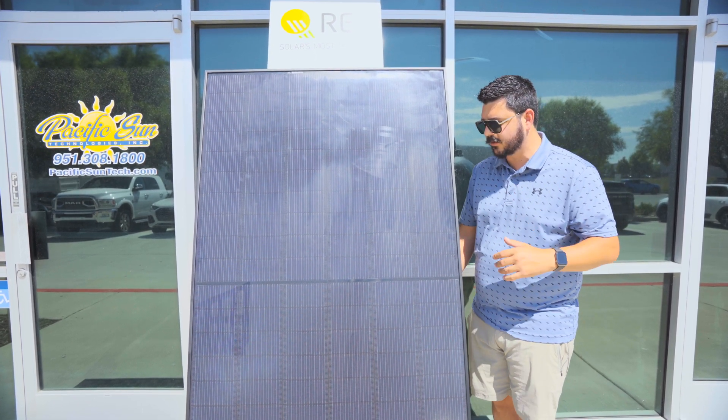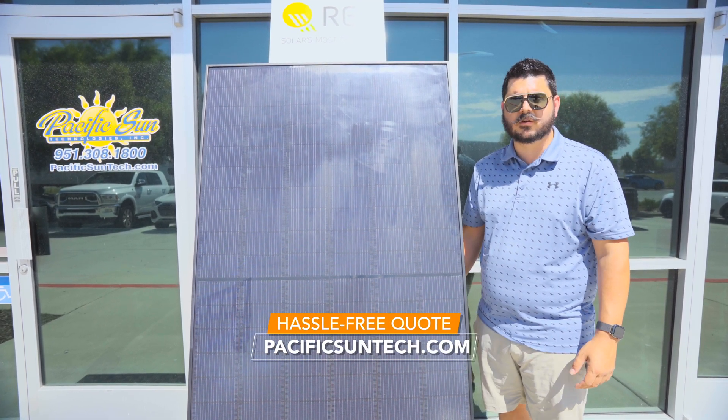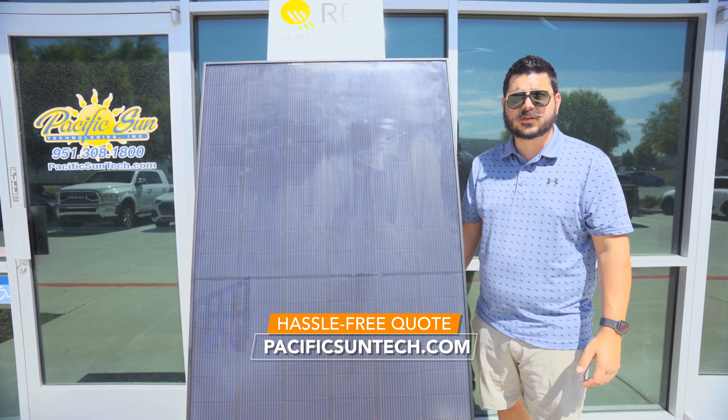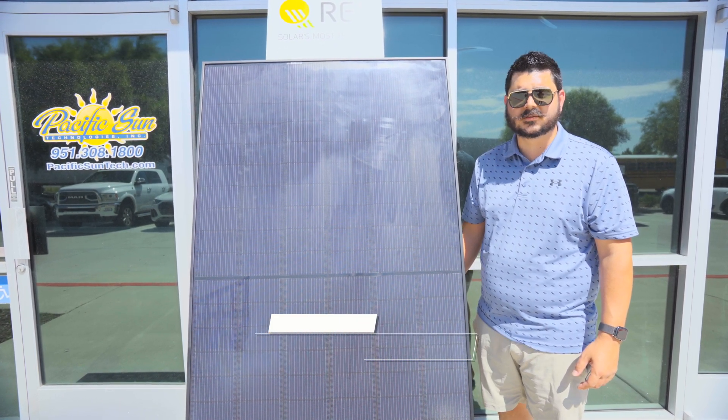It's cool stuff. Be sure to subscribe to the channel. If you're interested in going solar or getting batteries, please visit online by using the link down in the description below. Thanks for watching — I'll see you in the next one.